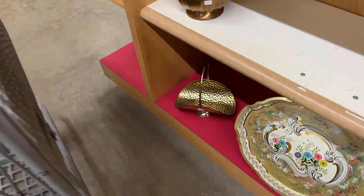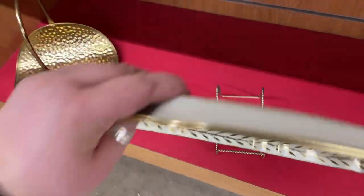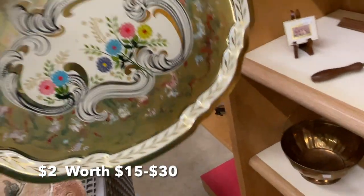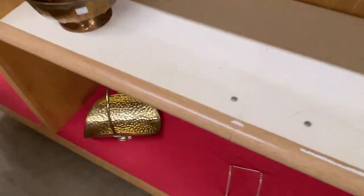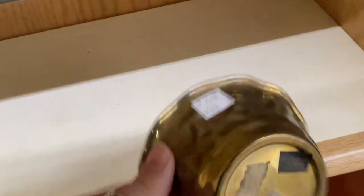Back down here I noticed this beautiful tray. This is a regret — this is one I should have picked up. They wanted $2 for it but it was scratched up on the front. It is a Barrett Ware piece, and these probably sell in the $20 to $25 range. But I saw those scratches and kind of regret not picking that up.